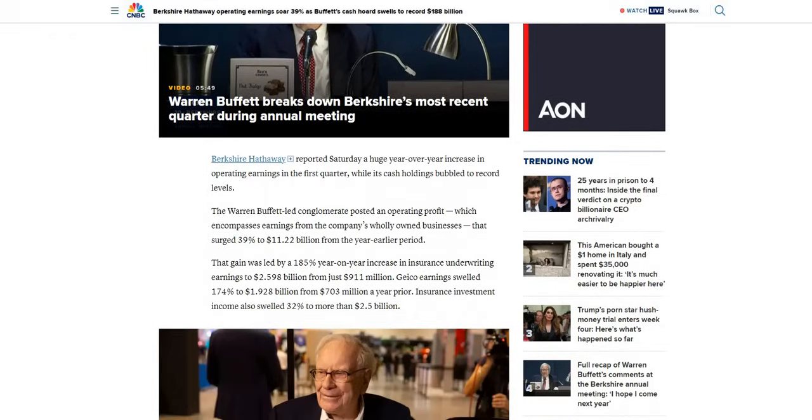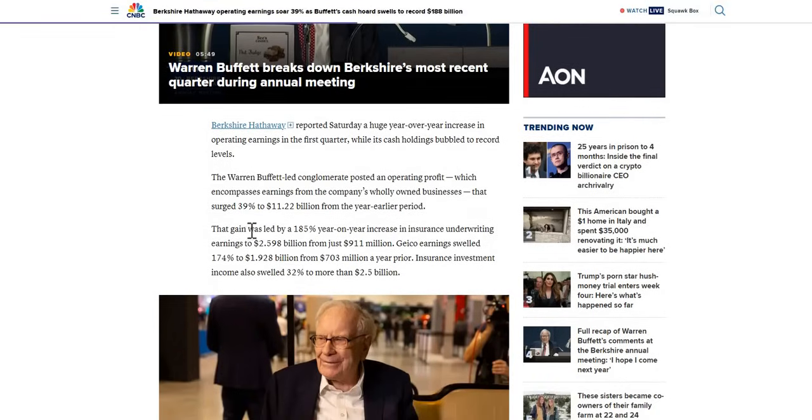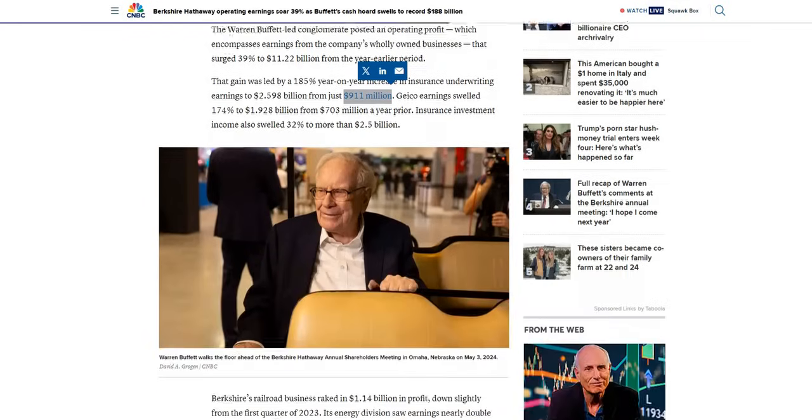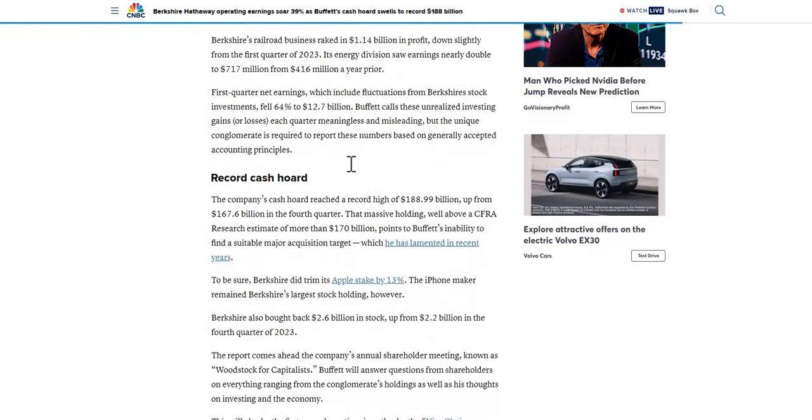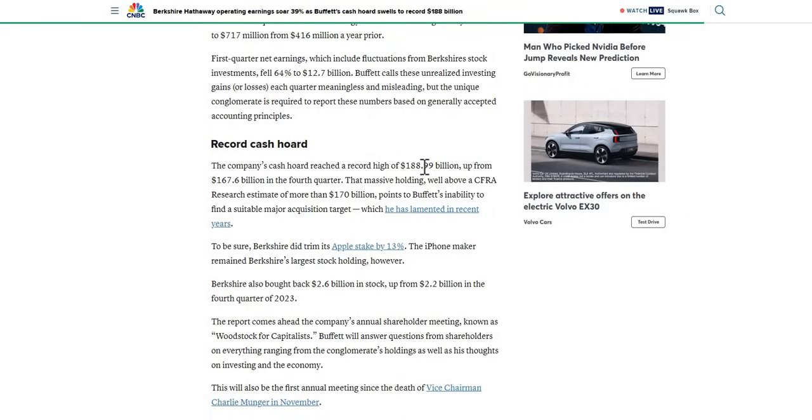One of the major reasons for this gain was led by a 185% year-on-year increase in insurance underwriting earnings — $2.6 billion reported from $911 million for the same quarter last year. We can also see Geico earnings, as well as insurance investment income. They do have a lot of wholly owned businesses in different sectors. On top of that, they now have a record high of $189 billion in cash, a lot of which will be in short-term investments, so they are acquiring a nice interest rate on top of these numbers.